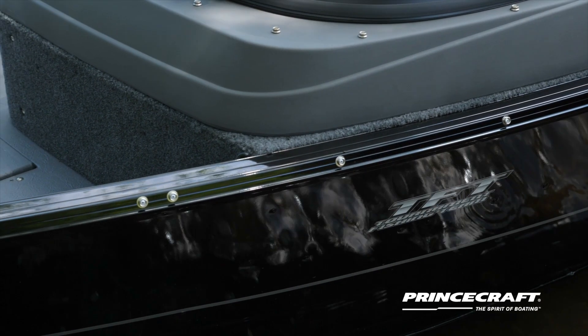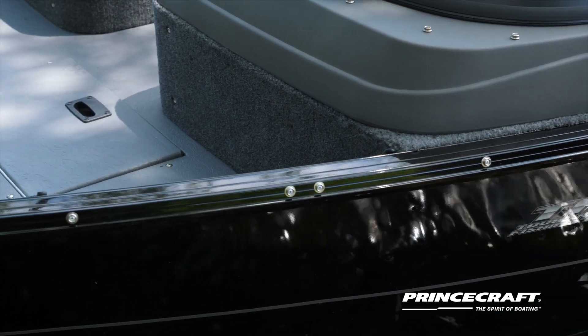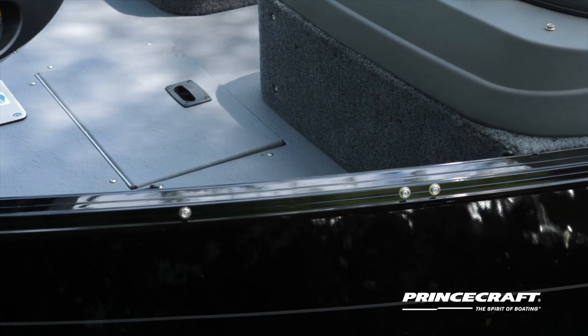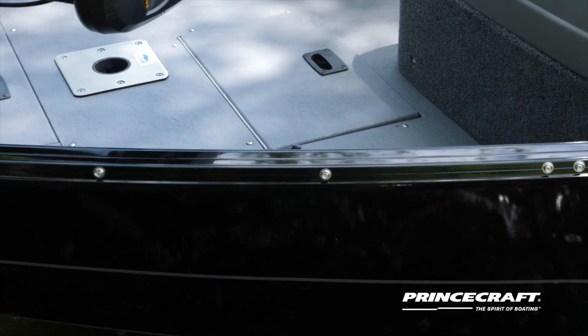One of the great features we have at Princecraft is that we install snaps at the plant on every single boat. That makes it really easy to buy your top many years later and have it fit right where it should be.